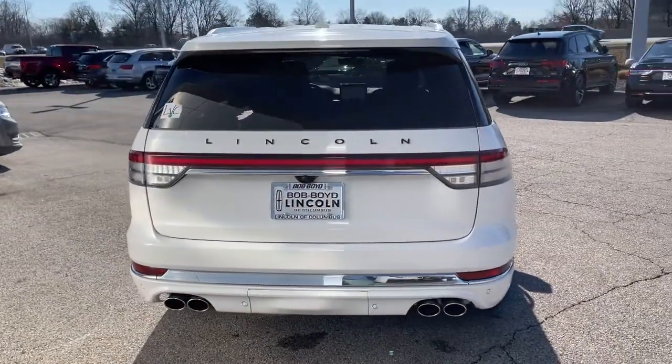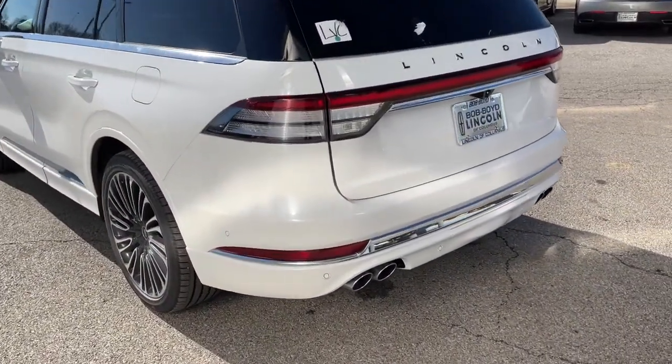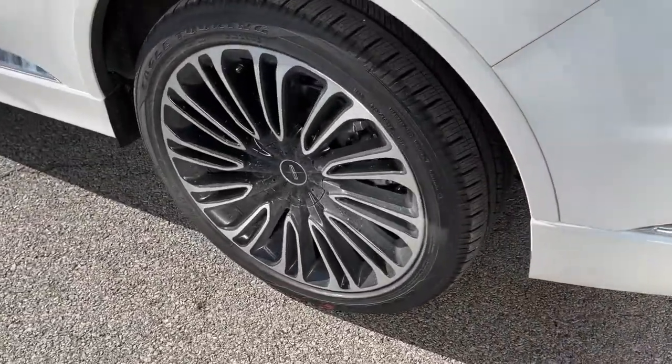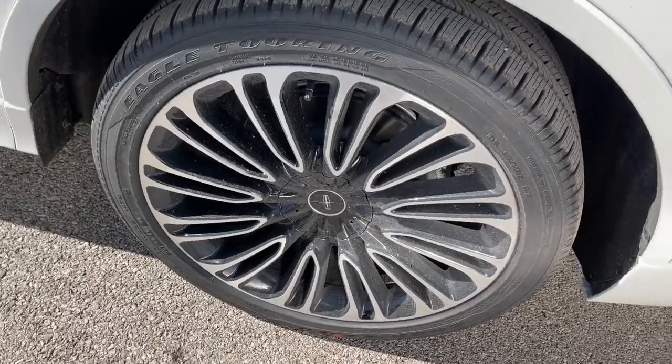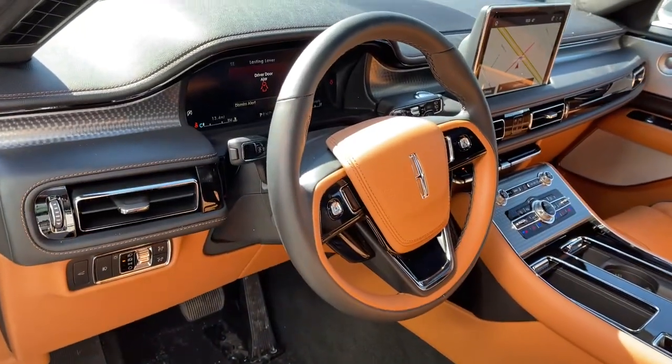All you need to do is relax and enjoy the drive. These are just some of the great options this vehicle comes with: panoramic roof, all-wheel drive, sun/moonroof, navigation system, keyless entry, power passenger seat, adaptive cruise control, keyless start, power liftgate, and active suspension.